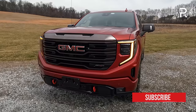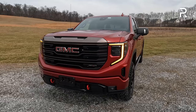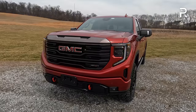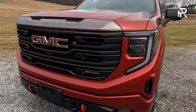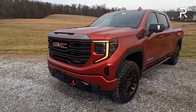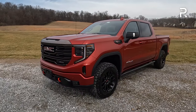This model is a very early production spec 2023 AT4X. Later in the calendar year, all of them will have upgrades from AEV — American Expedition Vehicles — which will essentially include a completely steel front bumper that's winch capable and will improve the approach and departure angles. This model has the standard bumpers from the regular AT4.